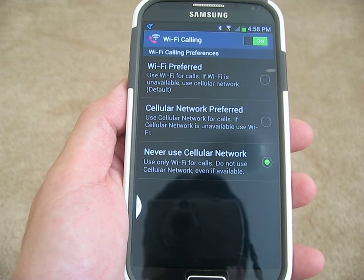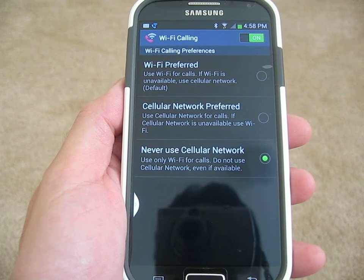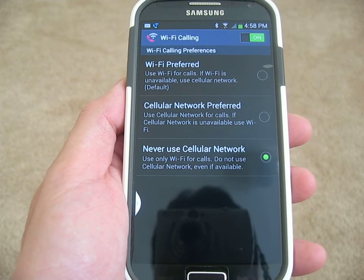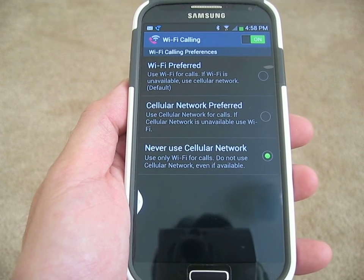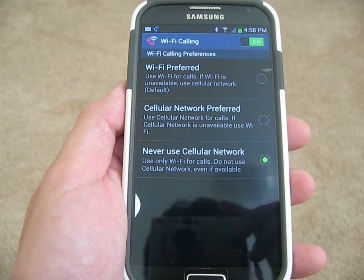I am going to send a text message to my phone. I just sent one and let's just wait for it. There we go — there's the text message. So there you go, the answer to the question: can you get text messages through Wi-Fi calling? It is a definite yes. Thank you for watching.